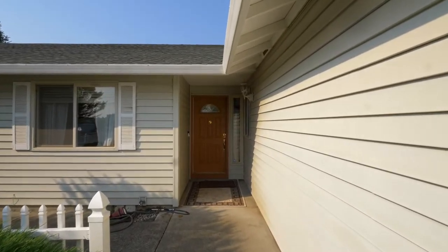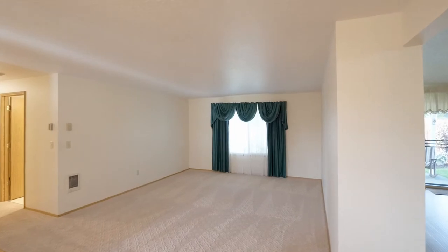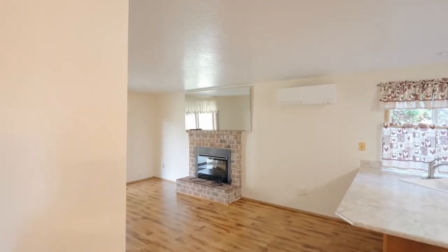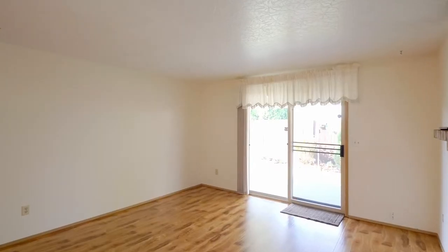Heading inside, discover an inviting interior with tons of natural light and plenty of room for gatherings with friends or family. Enjoy the warmth of the fireplace with an electric insert in the family room.